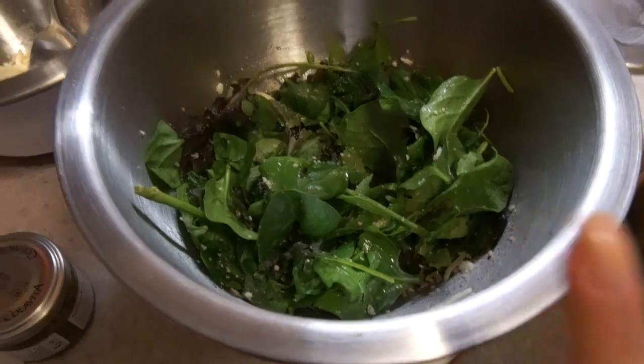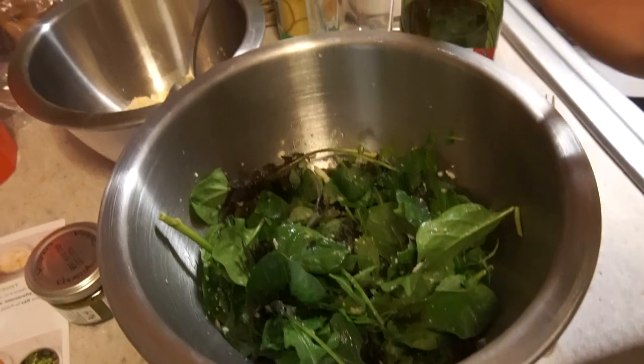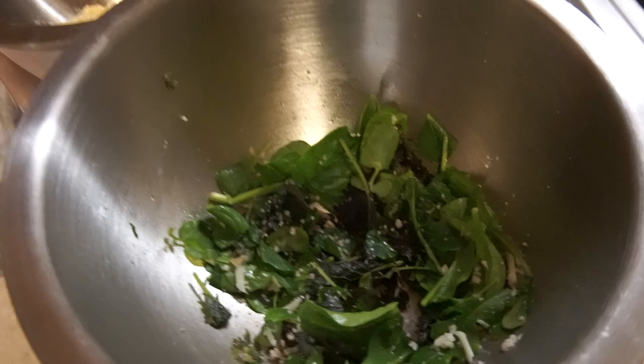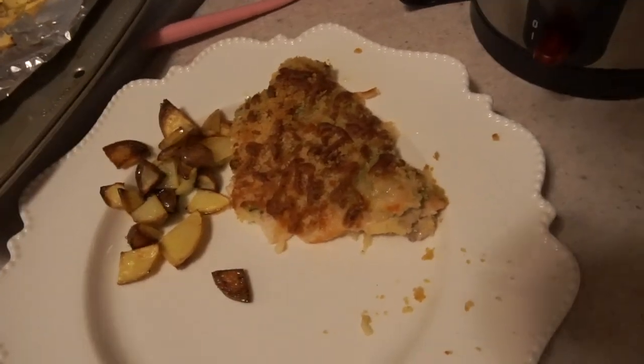I made this salad — it's just the spring mix with a squeeze of lemon, some olive oil, salt, and pepper, and then I put some of that stuff on top just to give it a little extra flavor. I couldn't really resist holding off on the salad so I've eaten most of it already. There are also potatoes, and the chicken turned out really good. That pretty much wraps up today's video — what I eat in a day.